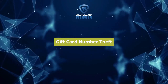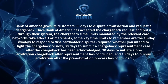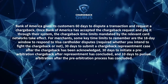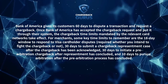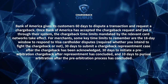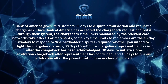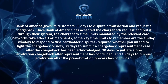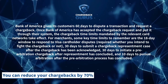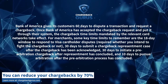Bank of America Chargeback Time Limits: Bank of America gives its customers 60 days to dispute a transaction and request a chargeback. Once Bank of America has accepted the chargeback request and put it through their system, the time limits mandated by the relevant card networks take effect. For merchants, some key time limits to remember are: the 18-day window to respond to Visa cardholder disputes, 30 days to dispute a chargeback representment case after the chargeback has been acknowledged, 30 days to initiate a pre-arbitration chargeback after representment has concluded, and 10 days to pursue arbitration after the pre-arbitration process has concluded.